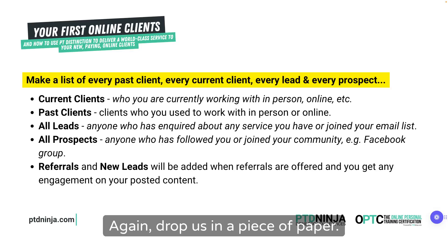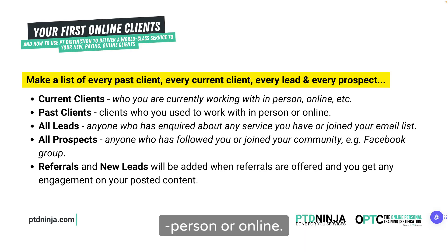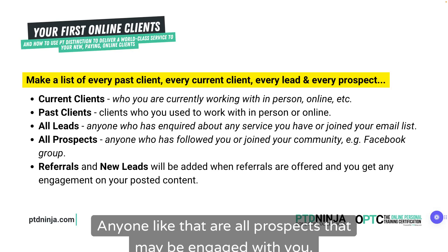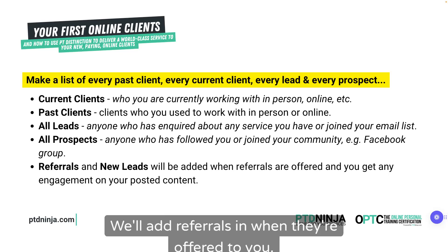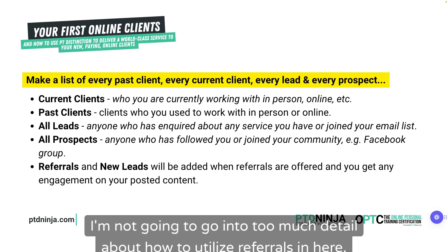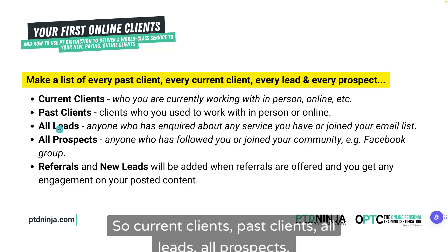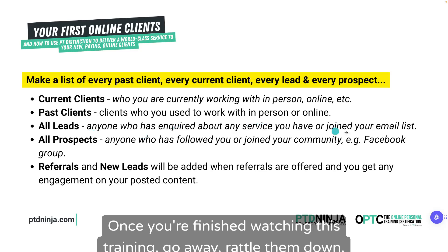Write down on a piece of paper: current clients you're working with in-person or online, past clients you used to work with, all your leads — anyone that has inquired about your services or joined your email list — and all your prospects, anyone that has followed you or joined communities like a Facebook group. We'll also look at referrals and new leads as we go. Once you've finished watching this, go away and write all of them down.